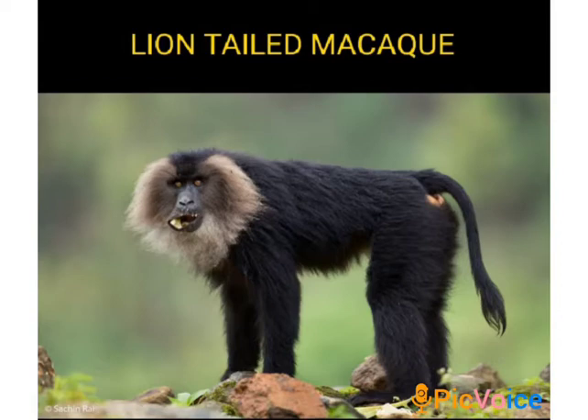The lion-tailed macaque, also called the lion-tailed monkey, is an endangered species that lives in the rainforests of the Western Ghats. Silent Valley National Park is very famous for this type of monkey. Its most outstanding feature is the silver-white mane which surrounds the face from the cheeks down to its chin. It is a good climber and spends a major part of its life on the tree. It feeds mainly on fruits, and also eats seeds, young leaves, stems, flowers, and buds. It also searches for insects under the bark of trees. Since it is able to get sufficient food on the trees, it rarely comes down to the ground.